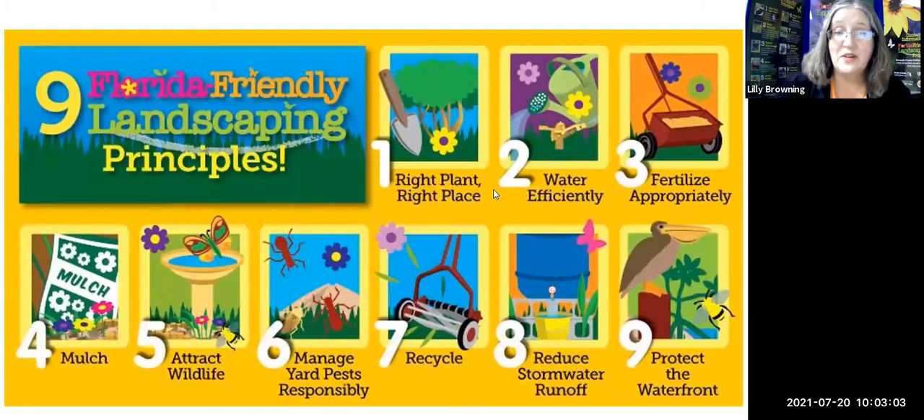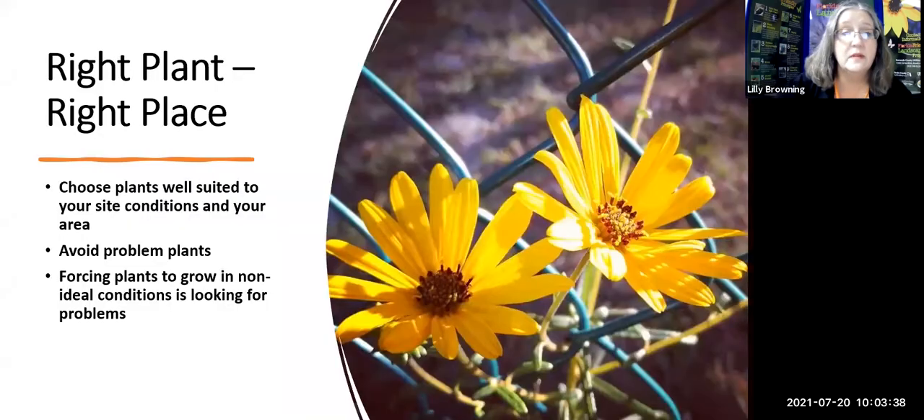These are the nine principles of Florida Friendly Landscaping. We're going to be covering all of them in one way or another today. We'll hit on pretty much all of them — even mulch assists us in using less chemicals. Let's start with number one: right plant, right place. How does that help us not rely on chemicals in our yard?